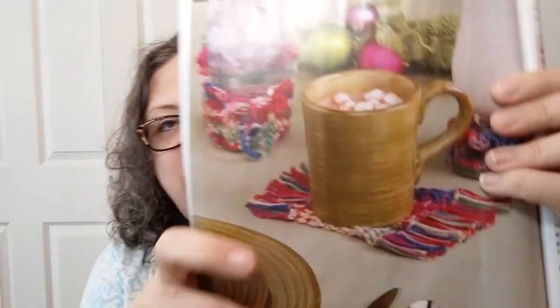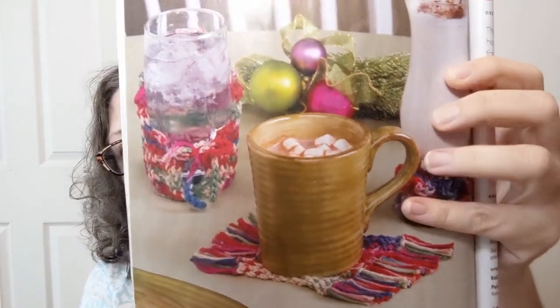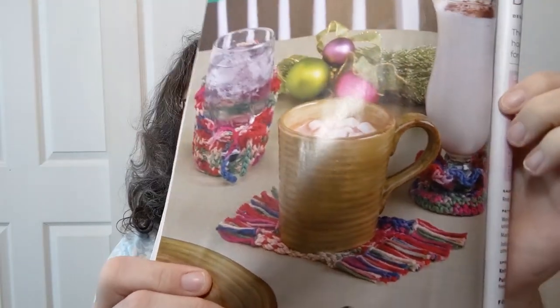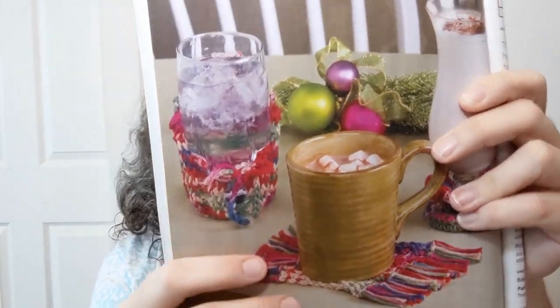Beverage accessories — let me read these off while you look at the pictures. There's a Goblet Footie, a Glass Cozy, and what I'm guessing is a Mug Rug under the mug. It doesn't say mug rug but there's definitely a mug rug there.